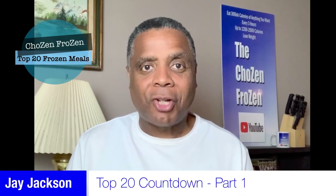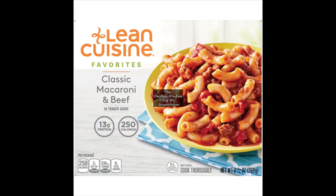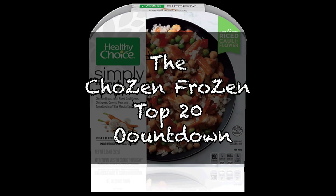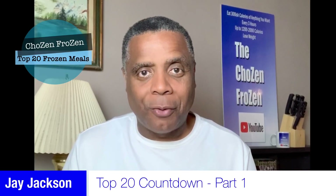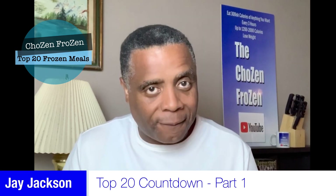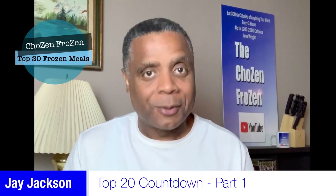I'm Jay Jackson. Coming up, the Chosen Frozen Top 20 Countdown, Part 1. Hey there, friends. Welcome to the Chosen Frozen Top 20 Countdown. I'm Jay Jackson, and I'm about to show you some of my favorite dinners that helped me lose more than 90 pounds within a year. Here's the list.